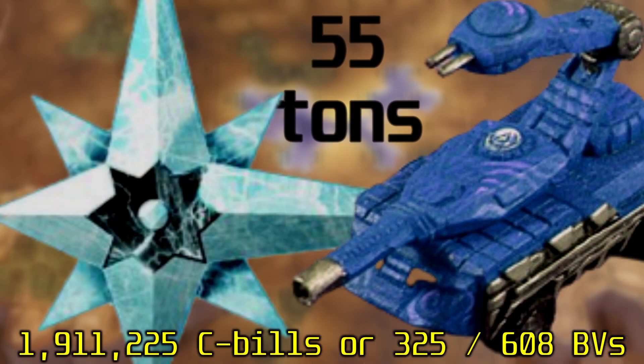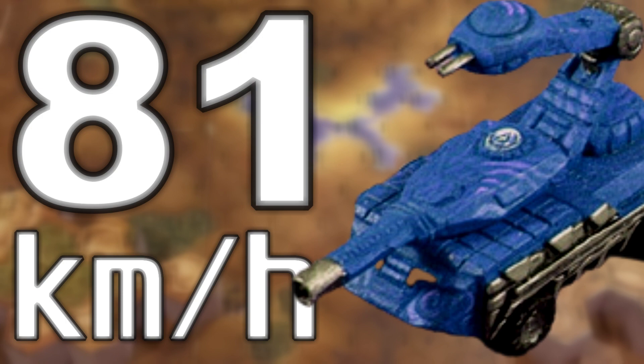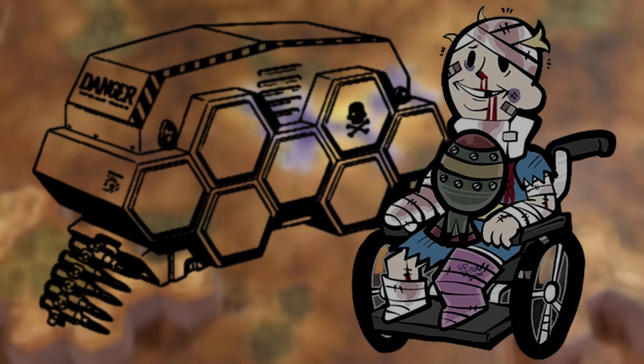Created by Alston Armor in 2680 for the SLDF, it was the only submitted design that met the Quartermaster Command's 80 km per hour specification. Despite being initially criticized for being limited to certain terrain types due to its wheeled configuration, its advanced CASE protection — which allows the crew and vehicle to survive an ammunition explosion — and other advantages outweighed its drawbacks.